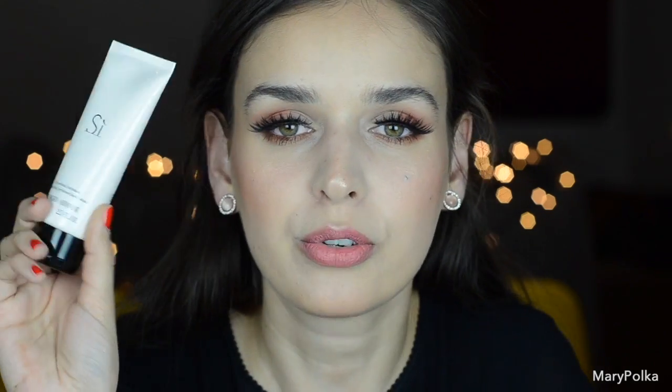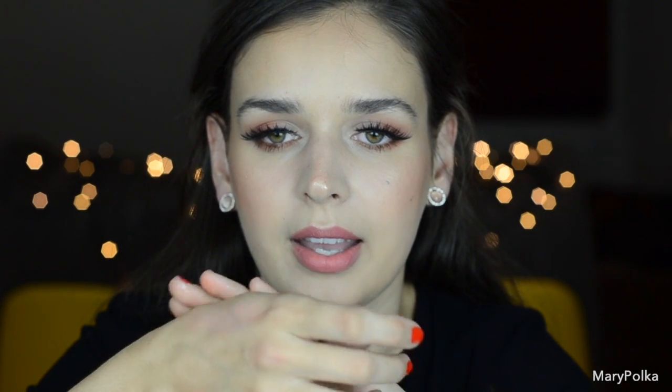Last but not least, this is the Giorgio Armani Sea Body Lotion. It smells amazing. The formula is really nice, soft, and smells amazing.